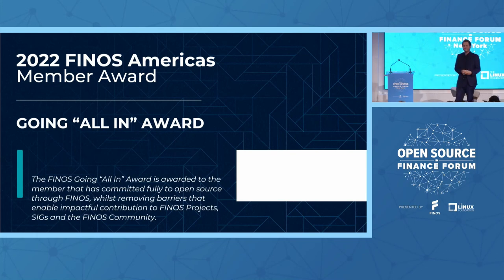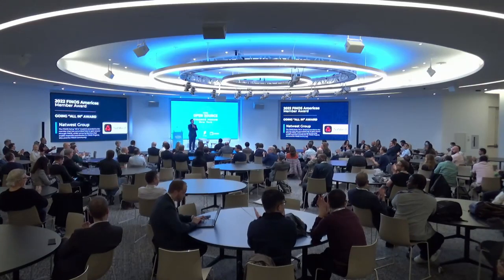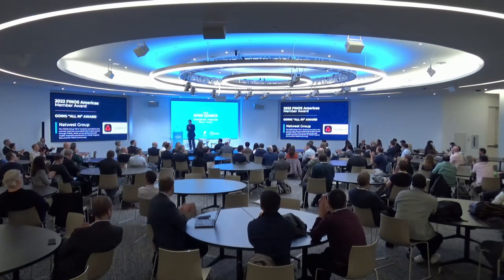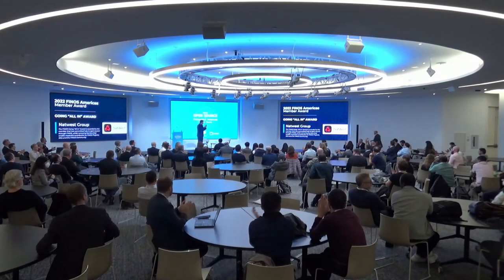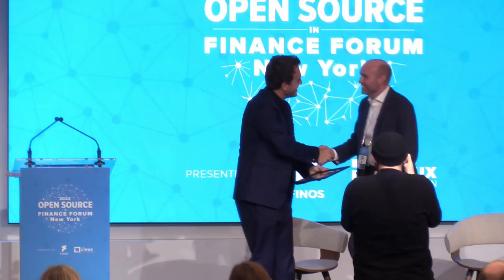I do hope there's someone here to receive this award, because this award is not in the U.S. This member joined us earlier in the year and they really went all in. They started contributing, they started joining us at our events, they started massively engaging with our community and leading so many activities, and I actually think we're just at the beginning. So I would like to welcome on stage NatWest Group for our Going All In Award. Thank you so much for what you did.